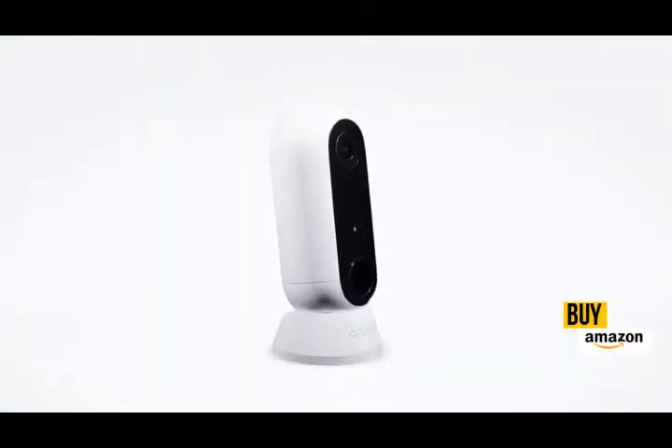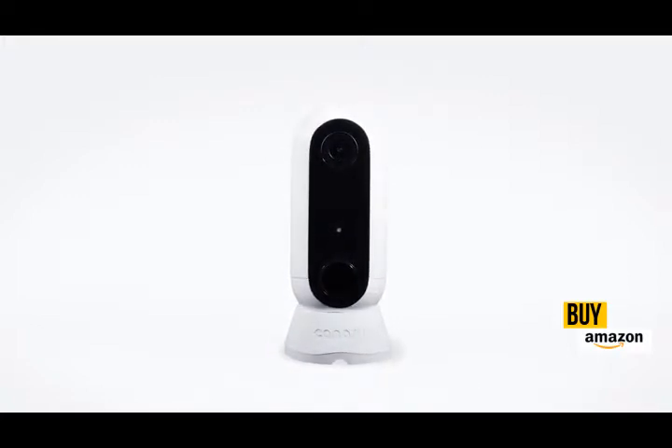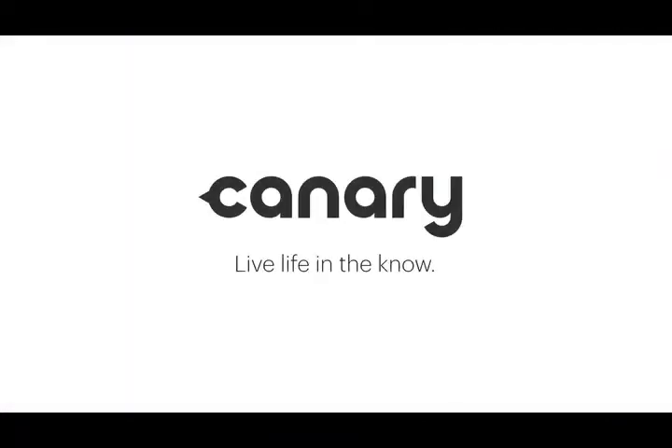Engineered into one beautifully designed package. Canary Flex — the inside or outside, plugged in or wire-free, weatherproof HD security camera. Canary: live life in the know.